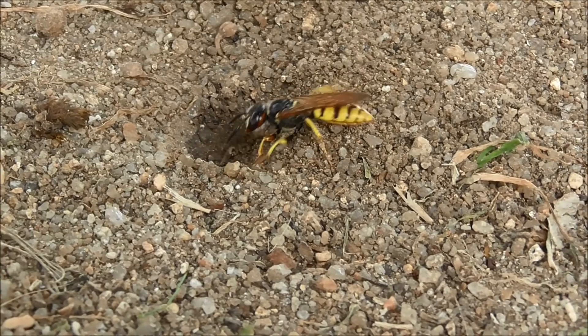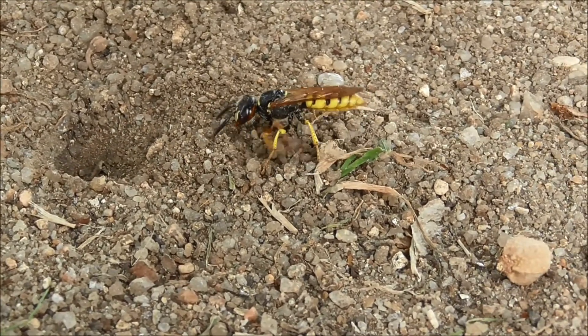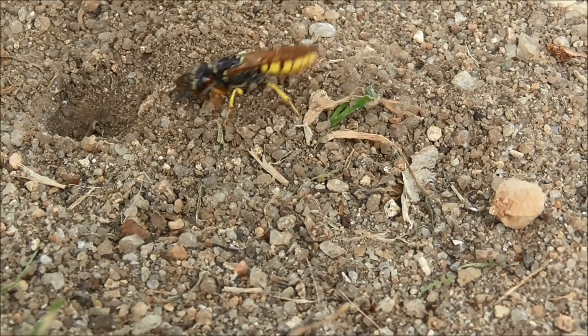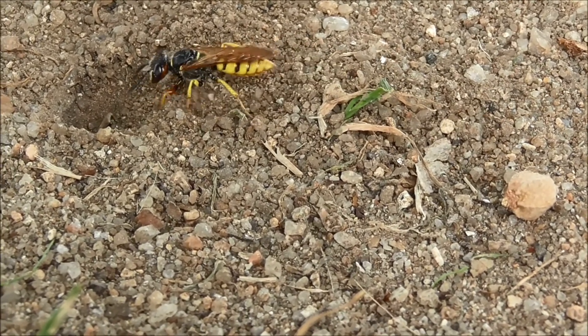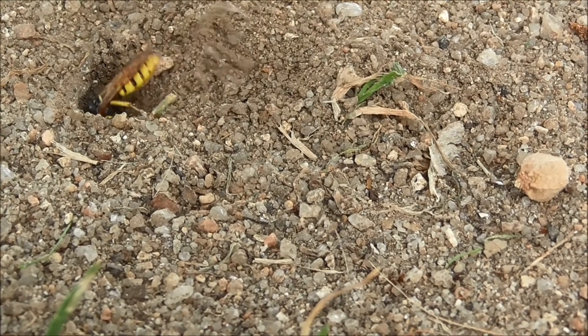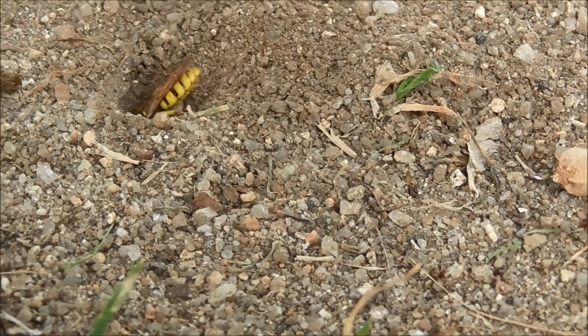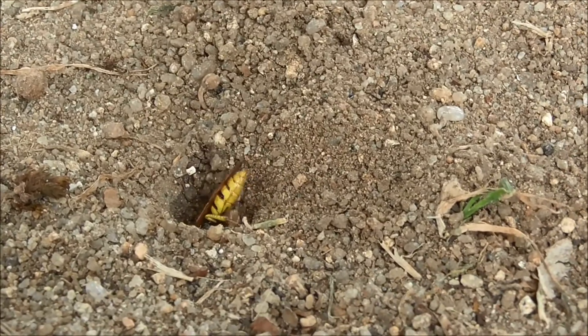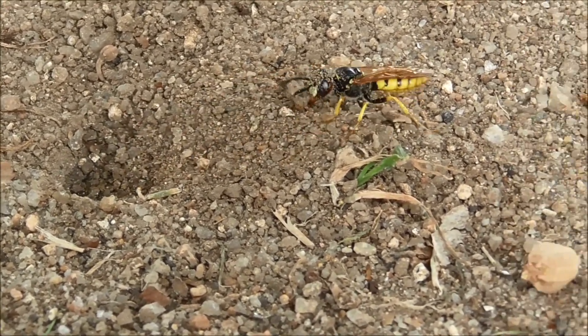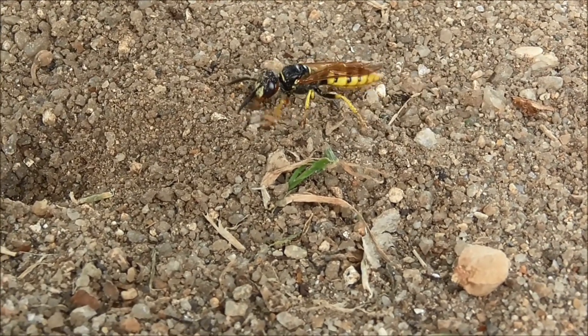Here we've got a bee wolf excavating a tunnel. Digging away — oh, carrying out a big stone. Get that out of the way.